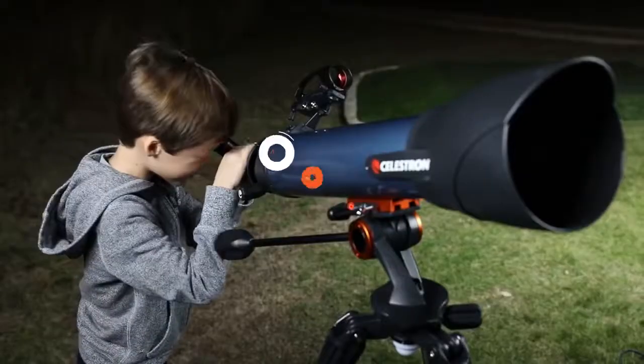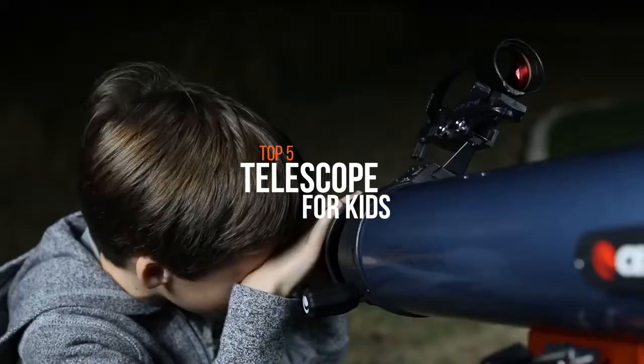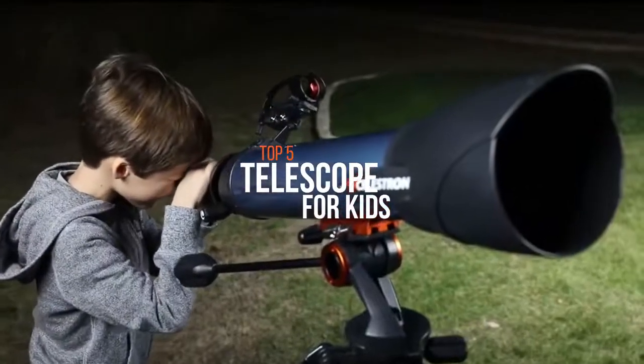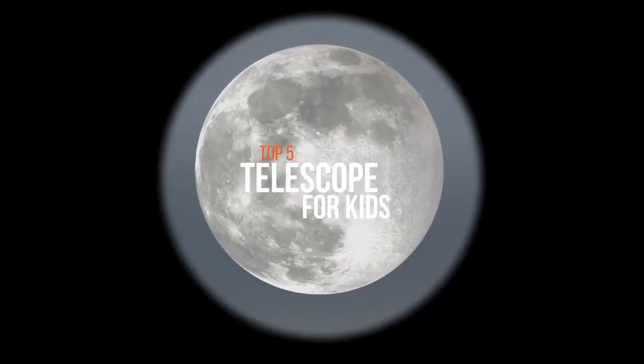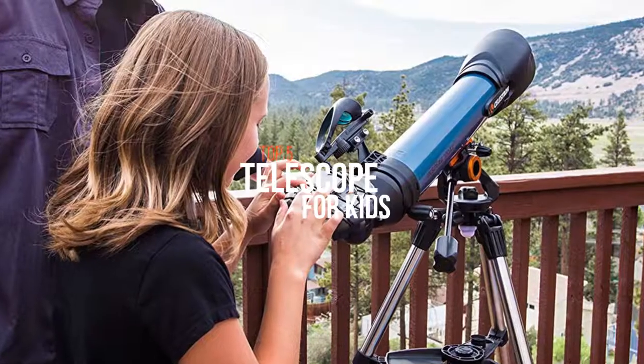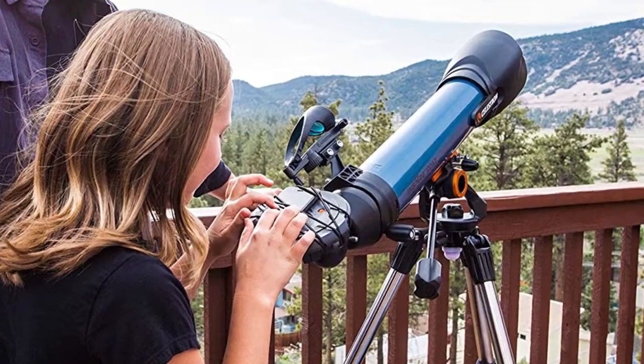Astronomy is a beautiful way for children to discover space. So if you want to buy your child a fantastic gift that they can cherish for a long time, you might want to consider a telescope. A telescope is an instrument used to see objects that are far away. When it comes to finding the best telescope for kids, the mission can prove to be more difficult than expected.